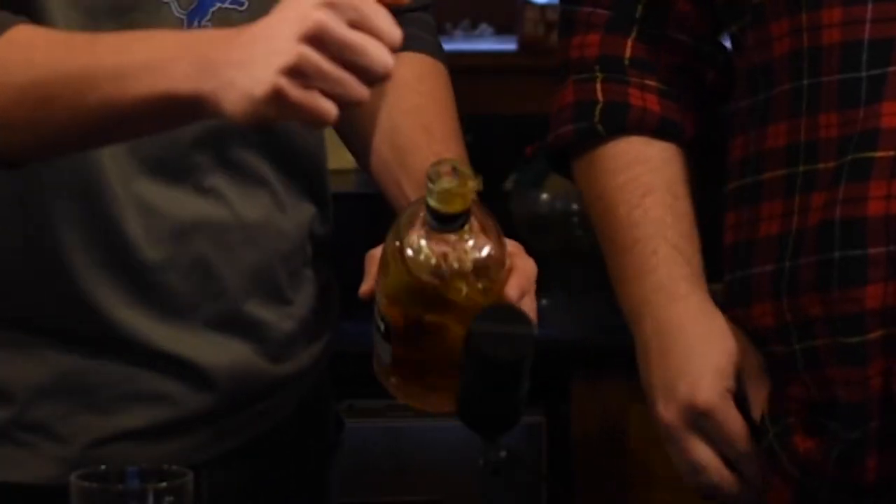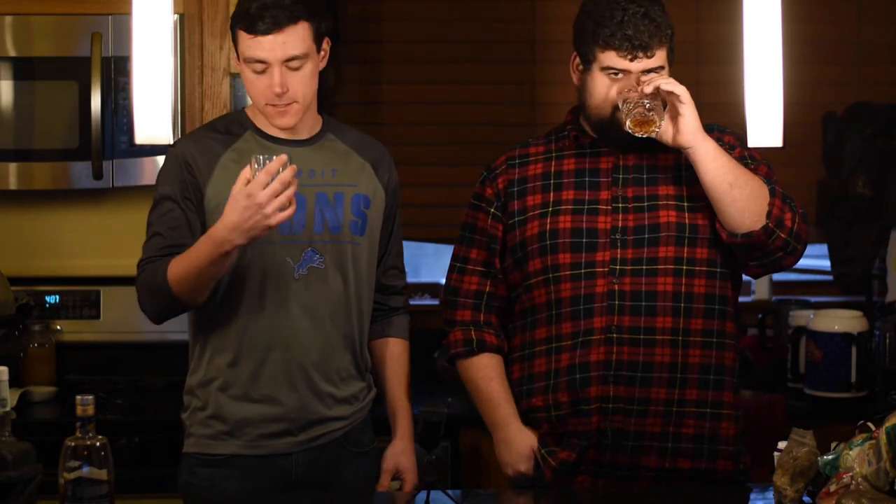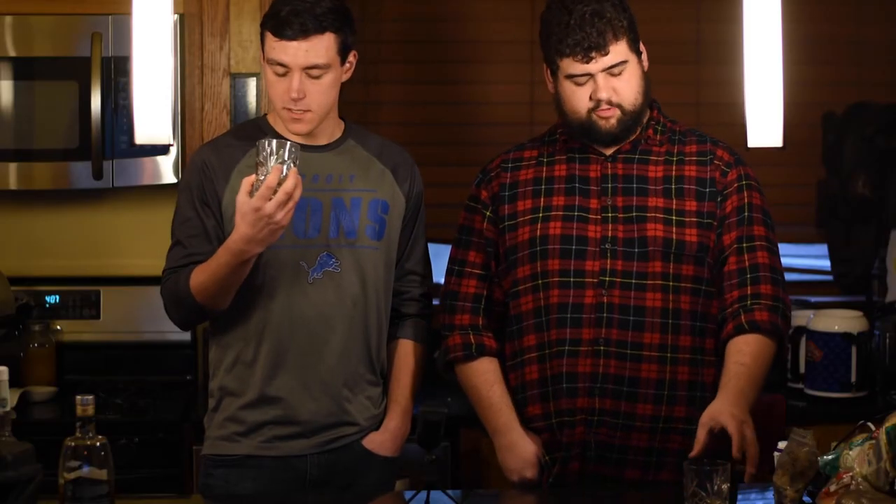If nothing else, it gets five stars for the sound when you pop this cork — sounded amazing. Almost spilled it on the mic though. Anything with a cork gets extra points, no question. Oh man, it definitely smells sweeter — you get the maple immediately. It's a little fruitier than the last one, which I think was Evan Williams. Definitely more pleasing of a smell.